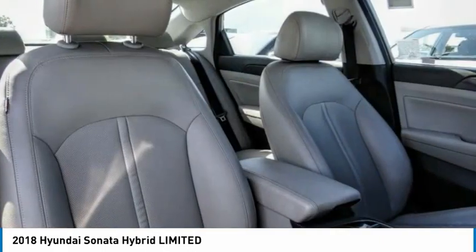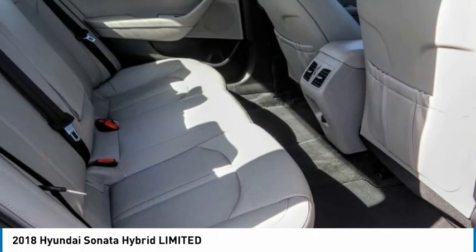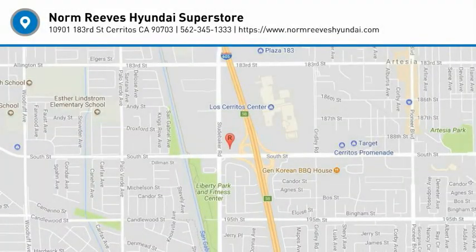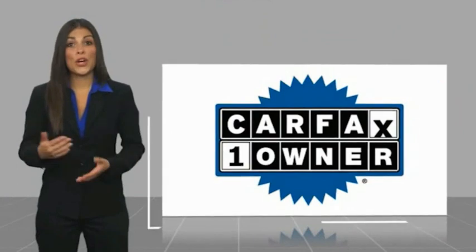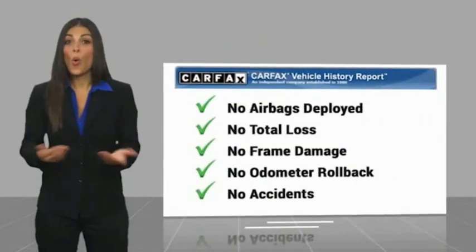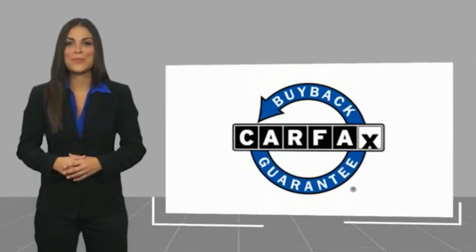So come in and take a test drive today. This is a one-owner vehicle with a Carfax vehicle history report. Be sure to find a complimentary copy of this report online or contact the dealership. This vehicle qualifies for the Carfax Buyback Guarantee.